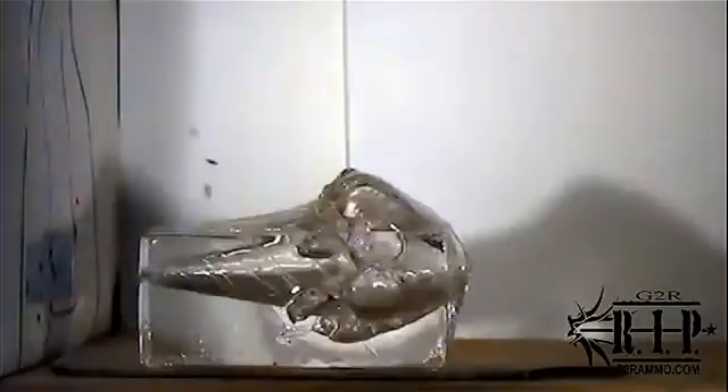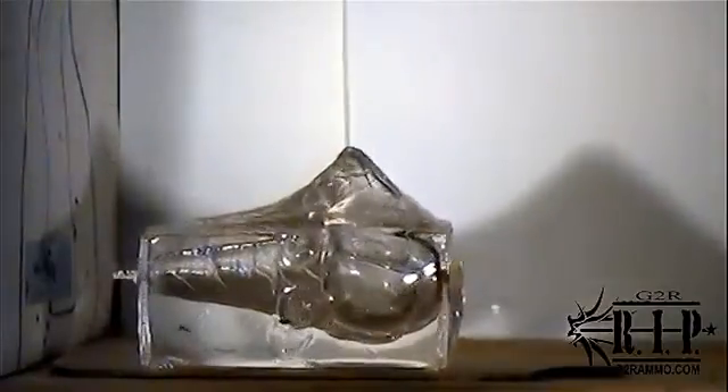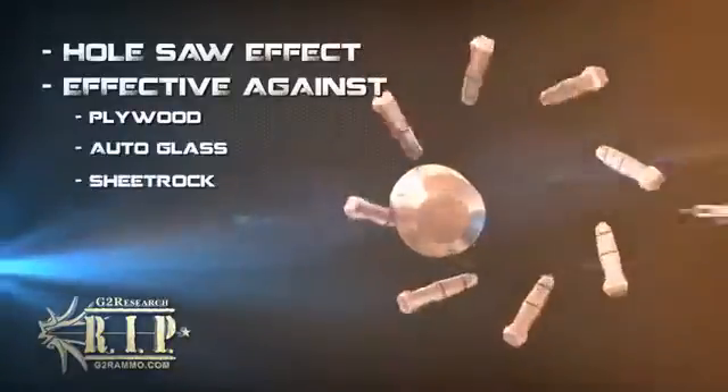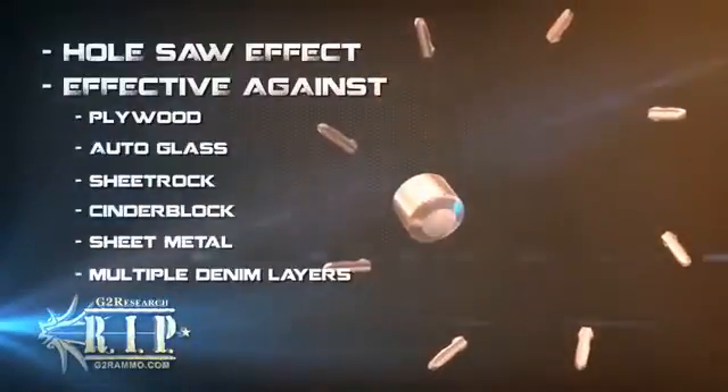As the material fills the center of the bullet, the individual trocar points begin to function like a saw, capable of ripping through various materials, including plywood, autoglass, sheetrock, cinder block, sheet metal, and multiple layers of denim.